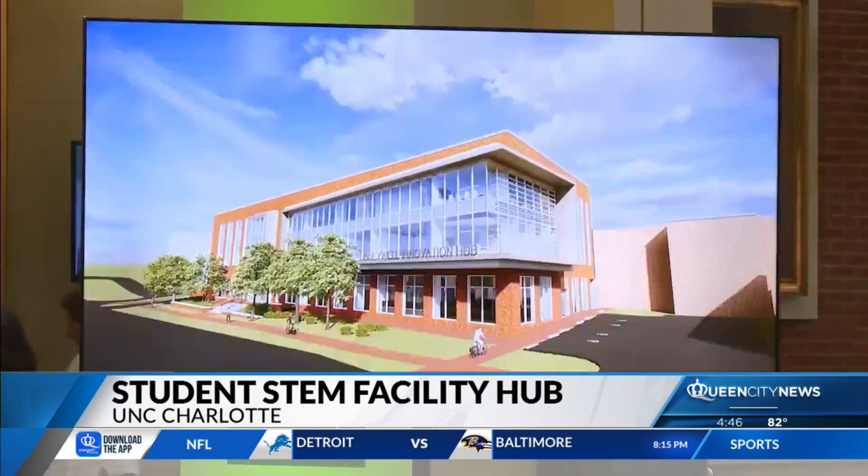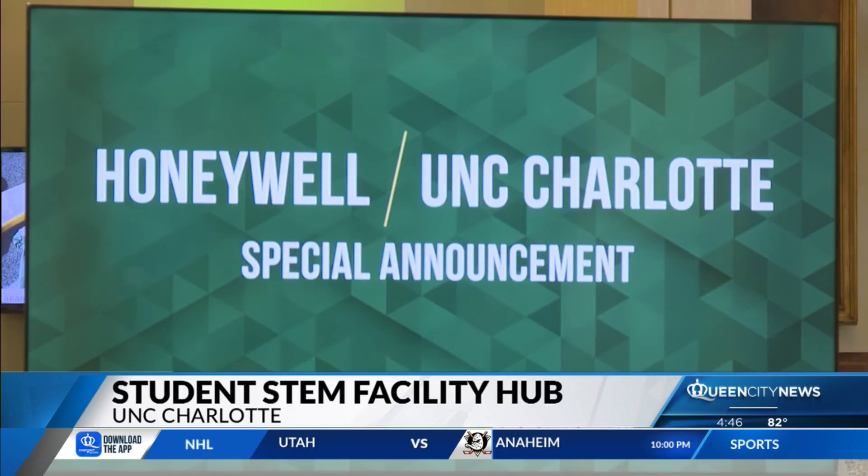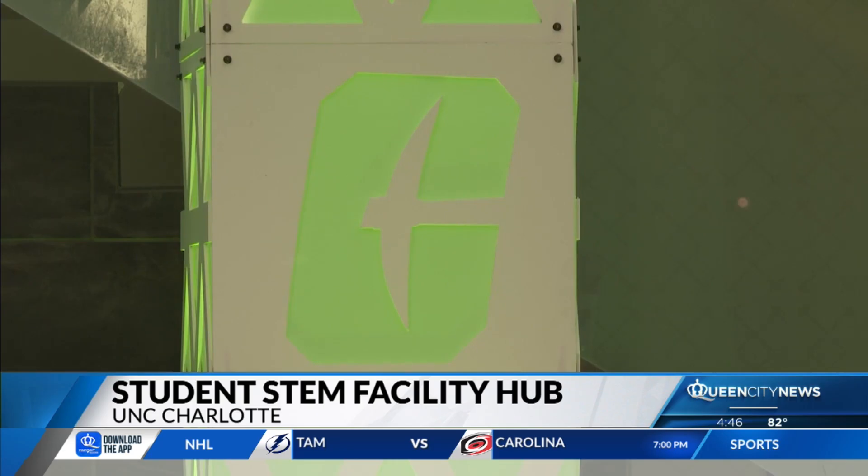The partnership also yields new scholarship programs along with hands-on opportunities for students to co-create solutions in energy, automation, and sustainability.